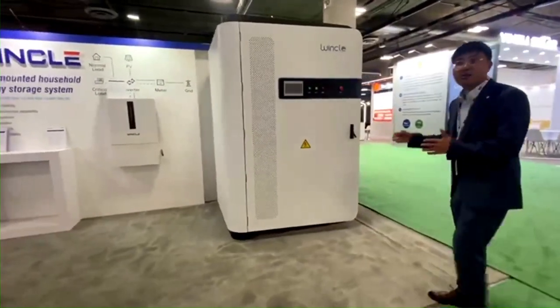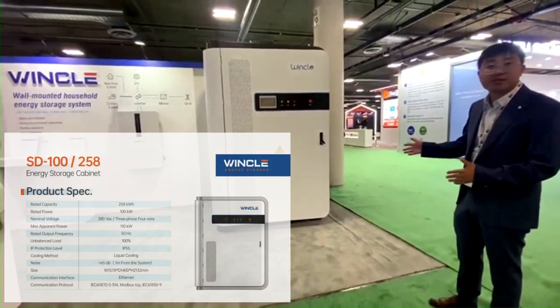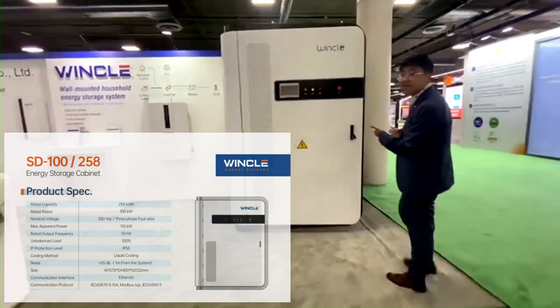This is a big unit with a 258 kWh battery system and a liquid cooling system. Let's take a look.